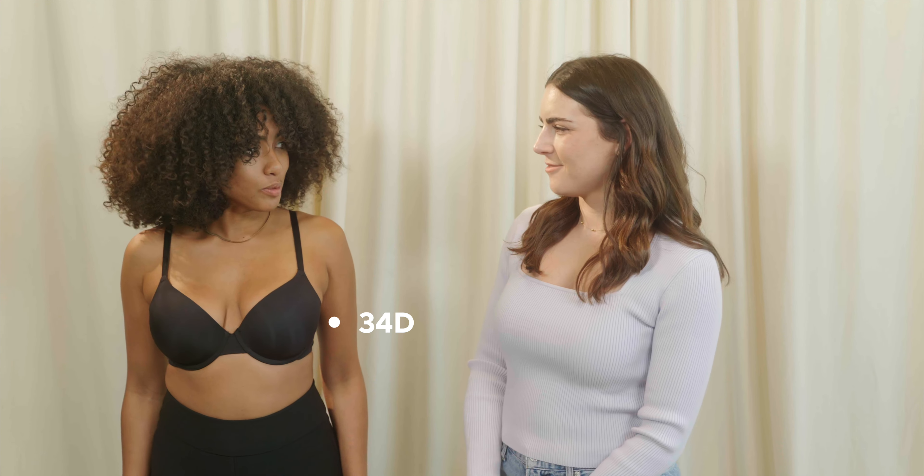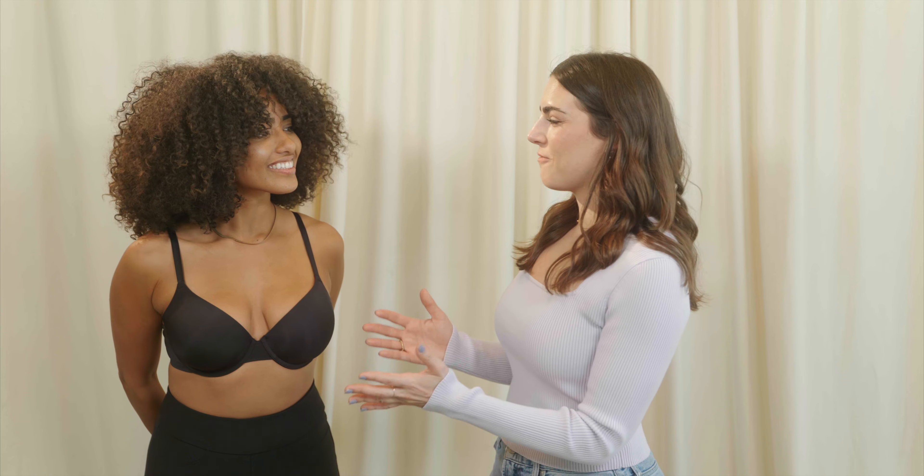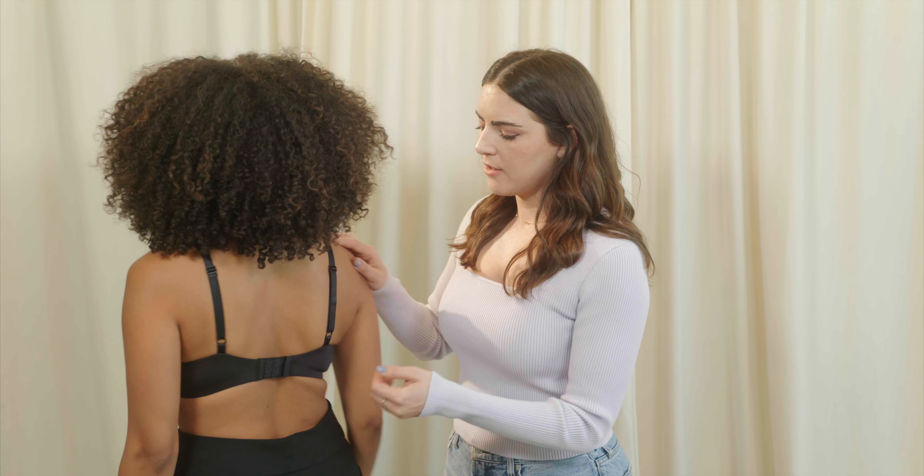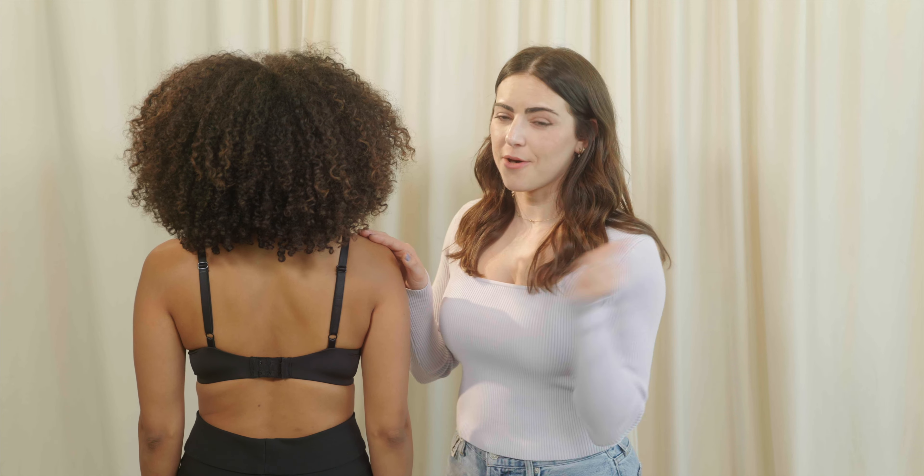Melissa is back now wearing a 34D. How do you feel? I feel much better. The girls are put away — we're not spilling out. This looks like a much better fit. The cup is fitting perfectly, and the band looks great at the back. This worked!